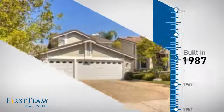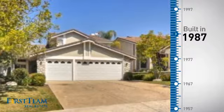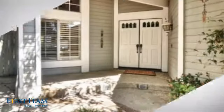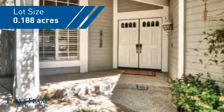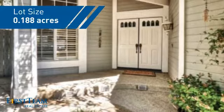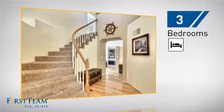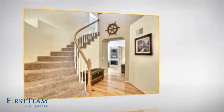This property was built in 1987 and features over 1,800 square feet of space, giving you a spacious layout to play host or kick back and relax after a long day. Inside, you'll find three bedrooms so everyone has a private space to come home to.